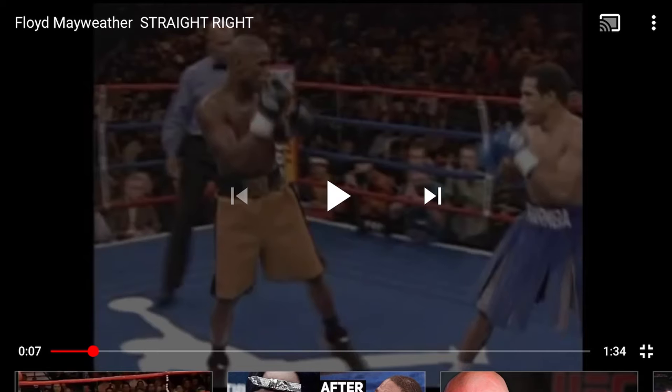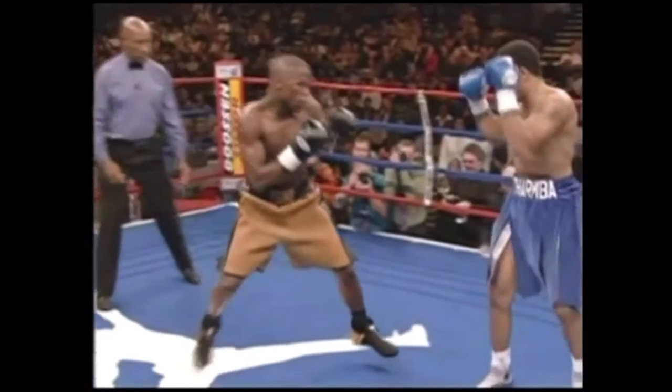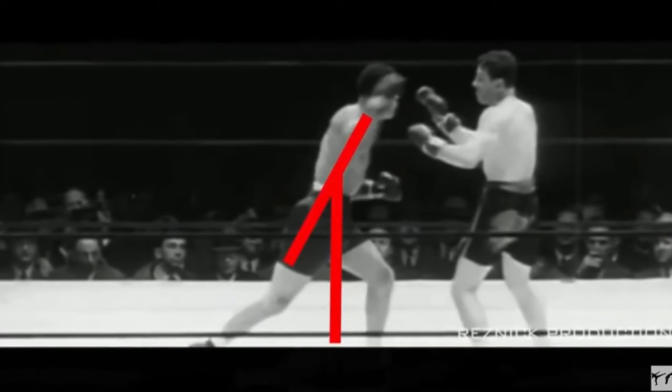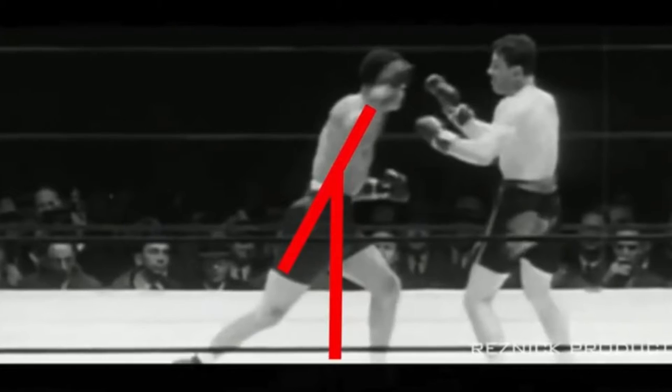Here we have Floyd Money Mayweather, one of the greatest of all time, demonstrating a great right cross landed. He covers a lot of ground falling forward over his center line, but he has to do it in order to make contact with his opponent. Here we have Joe Louis with a more balanced right cross, not going over his front line too far.